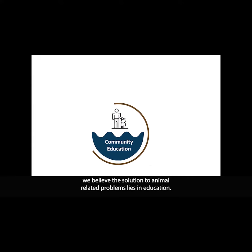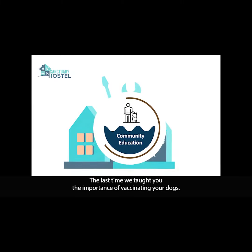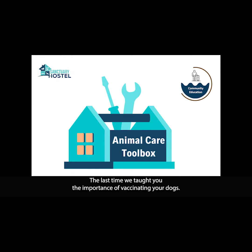At Sanctuary Hostel, we believe the solution to animal-related problems lies in education. Last time we taught you the importance of vaccinating your dogs. Today, let's get into our other furry friends: cats.